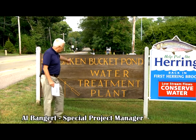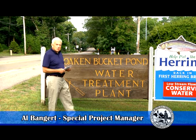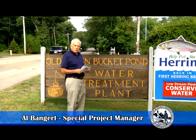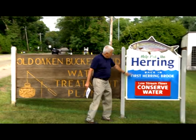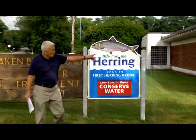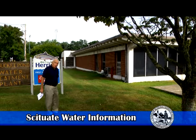Here we stand in front of the Old Oak and Bucket Water Treatment Plant on Route 3A. The plant is right over here. We're going to take a look at it in one of these series. We're going to go to some of our wells. We're going to talk about conservation and how we can take steps that will help us conserve water. You see this sign right here is talking about the herring brook — there's a low flow, let's call it no flow. There is no flow in the herring brook, so even the fish are stressed. To your right is the water treatment plant.